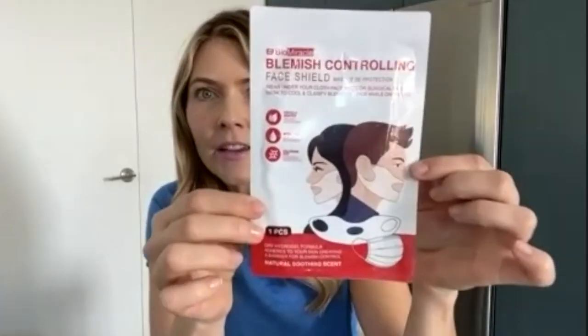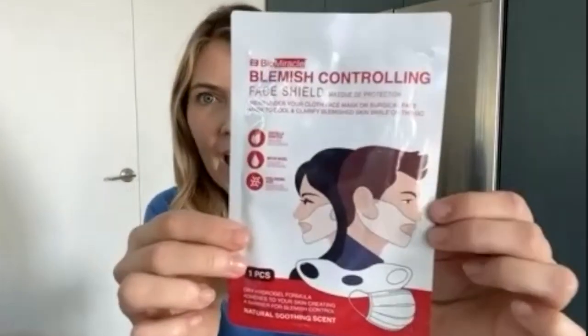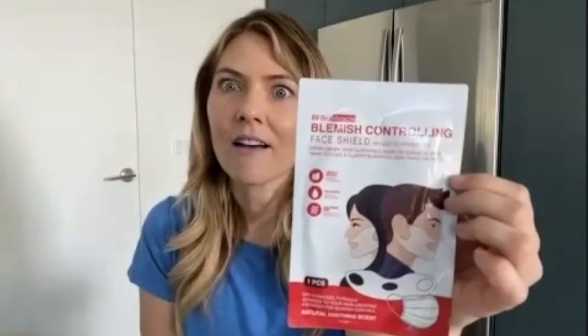The next tip: I actually posted about this during the pandemic and it got a million views — it went super viral. It's these blemish-controlling face shields that you wear underneath your mask. When you're flying, if you're still wearing a mask, this is like a hydrating and protecting shield that you wear kind of like a chin strap around your ears, so your whole lower face is protected before you put the mask on. This has saved me on longer flights because I was getting tons of maskne and just breaking out.